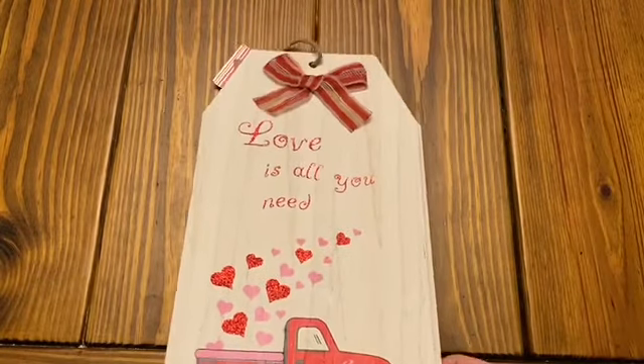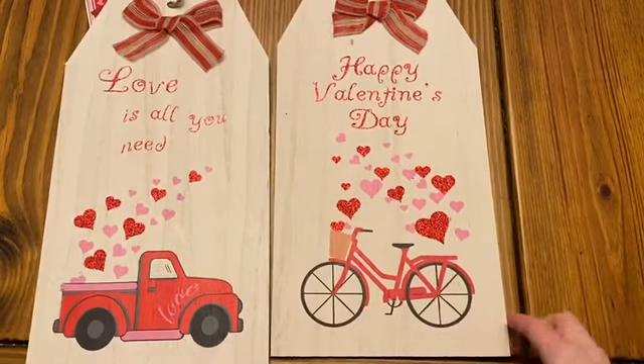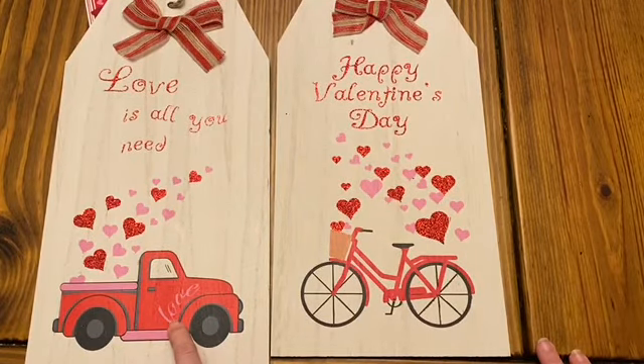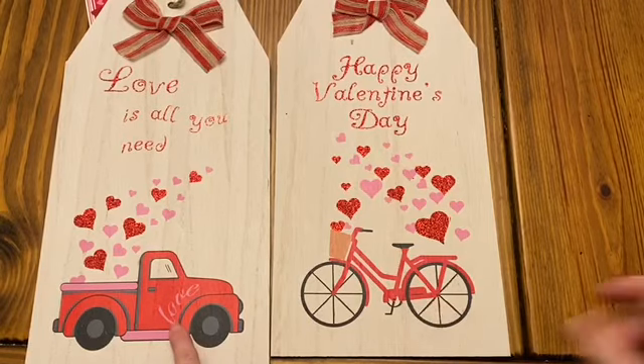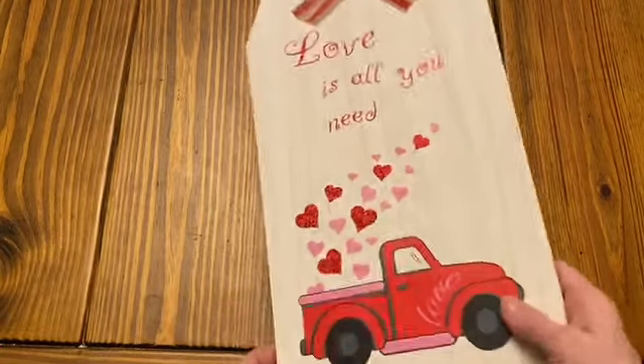Then they have these larger ones that look like tags — it says 'Love Is All You Need' and 'Happy Valentine's Day,' and they both have my favorite thing on them: the little red truck and the little bicycle. I absolutely love this. Dollar Tree really knocks it out of the park on doing what is actually popular at the moment, so I'm always impressed with some of that stuff.